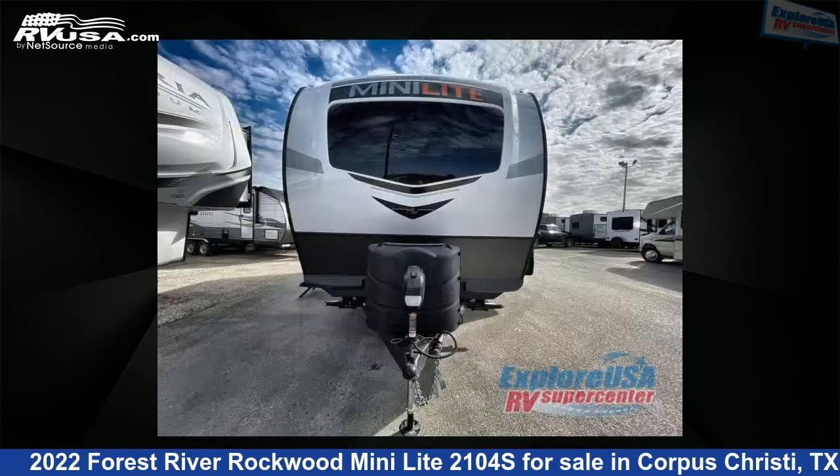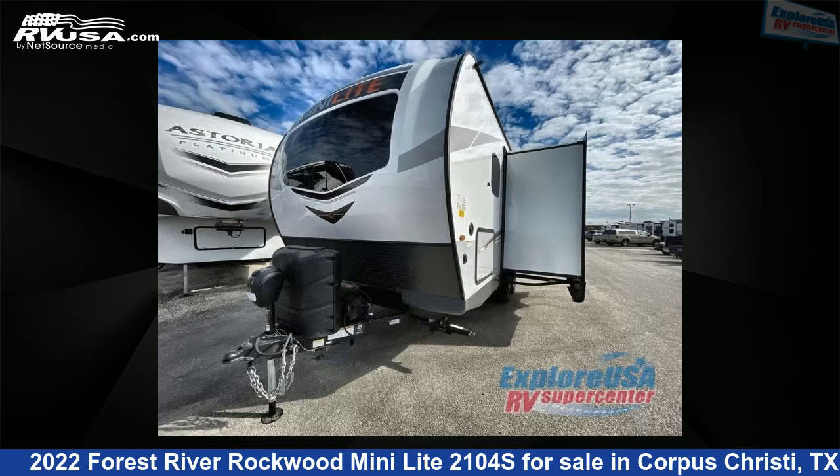This new Forest River is 22 feet 0 inches in length and features one slide-out, sleeps four, and 52 gallons fresh water capacity.